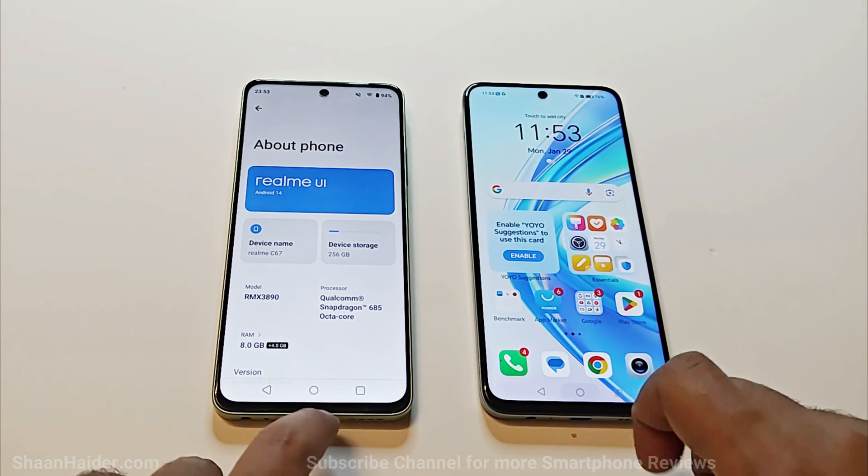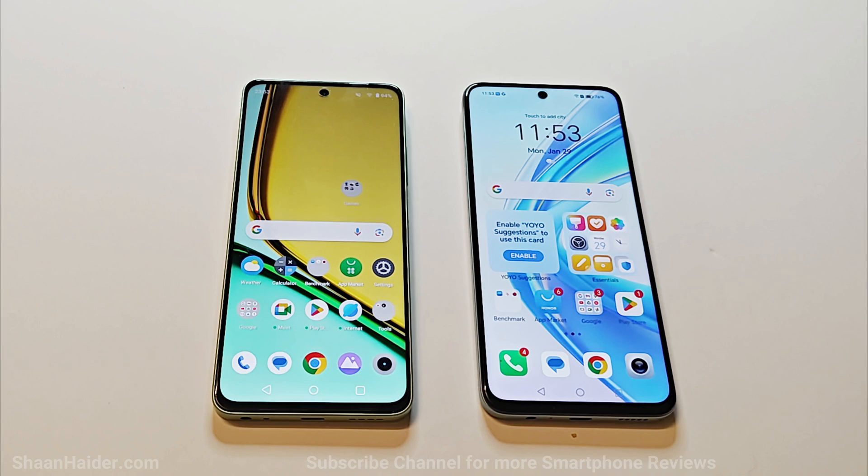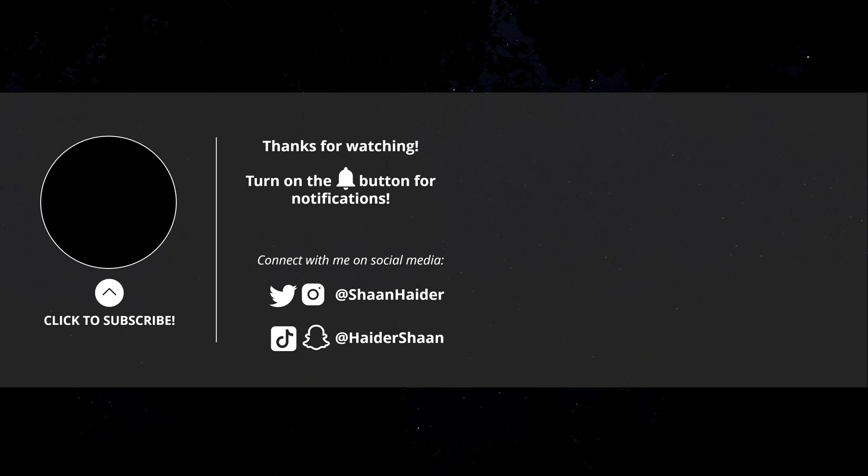That's all for now, friends. Thanks for watching this video — if you found it useful, give it a thumbs up, share it with your friends, subscribe to the channel, and don't forget to press the bell icon to get notifications for future uploads. I'll see you guys next time in another video. Have a nice day.